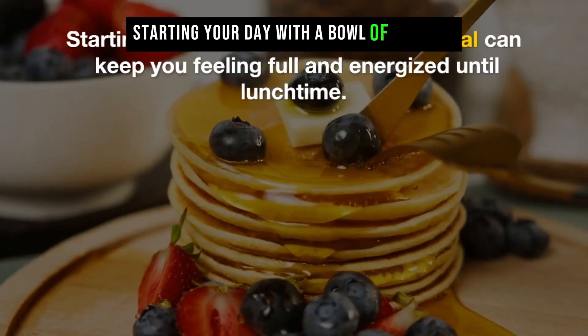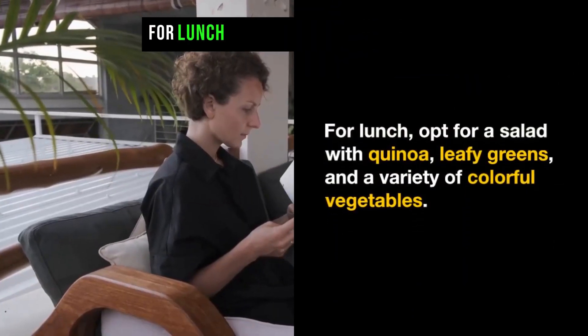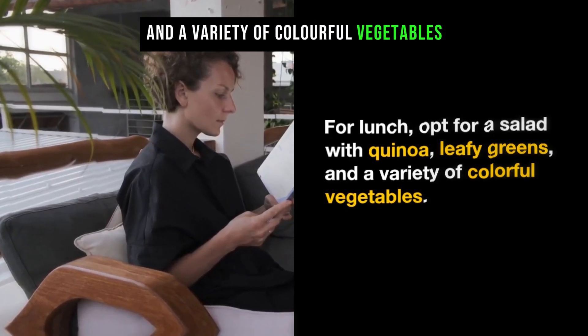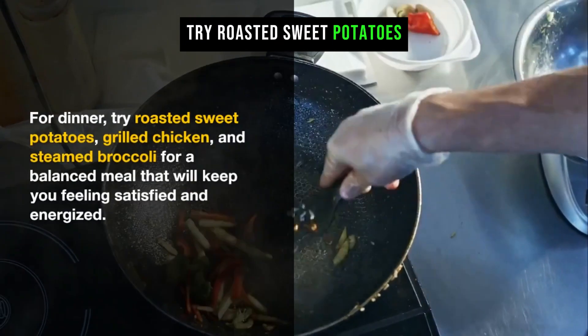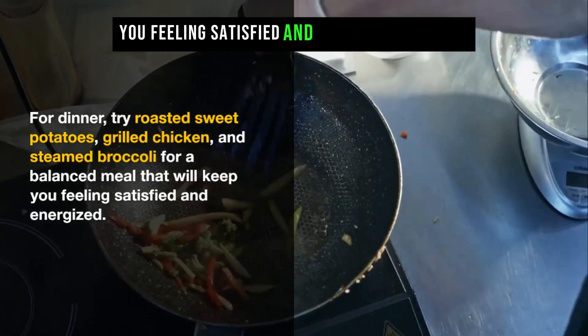Starting your day with a bowl of oatmeal can keep you feeling full and energized until lunchtime. For lunch, opt for a salad with quinoa, leafy greens, and a variety of colorful vegetables. And for dinner, try roasted sweet potatoes, grilled chicken, and steamed broccoli for a balanced meal that will keep you feeling satisfied and energized.